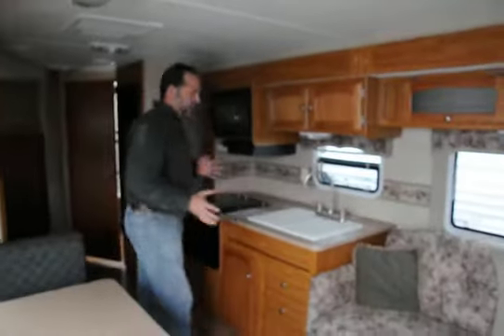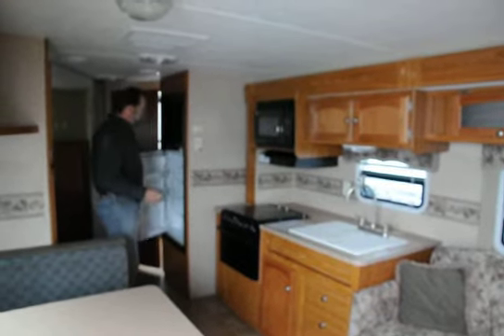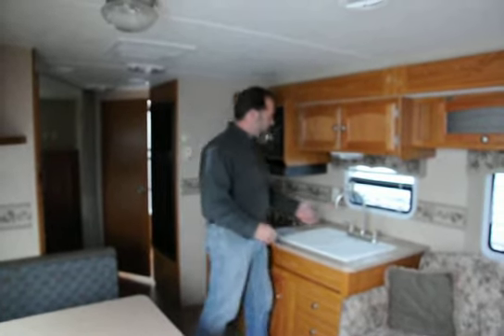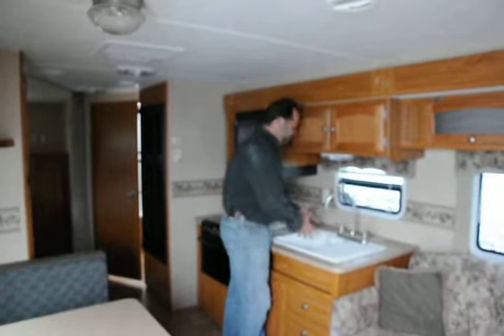First thing I notice when I walk in here is a dynamite galley. We've got good overhead cabinets, a full-size refrigerator and freezer, big kitchen with deeper counters — so you've got plenty of room for a toaster or a coffee maker. The nice high-rise faucet makes it easy to get that big spaghetti pot in there and get it cleaned up.